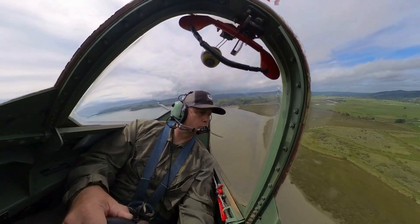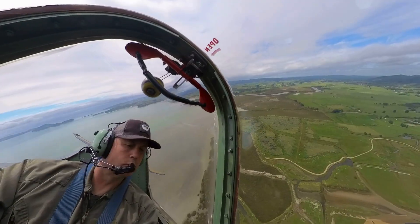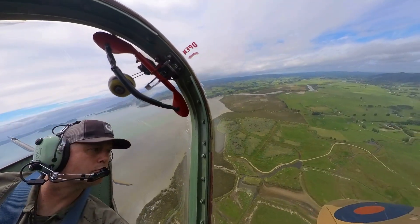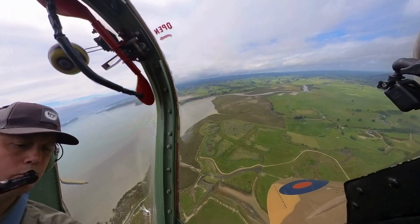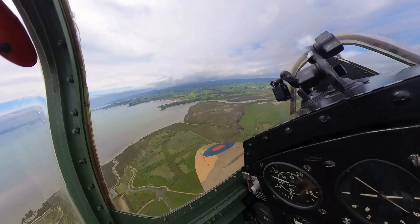Welcome to From the Pilot's Seat. Join me as we explore real aviation stories, lessons learned, and incredible flying machines. If you love flying or want to learn, hit subscribe and come along for the ride.